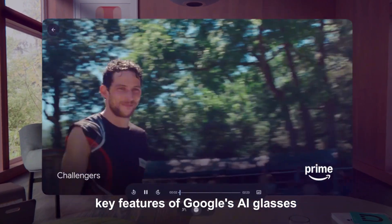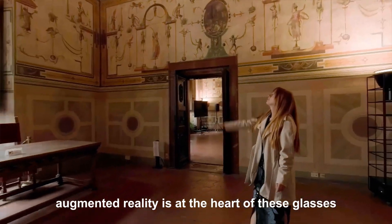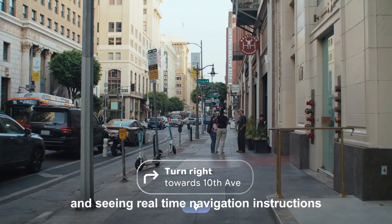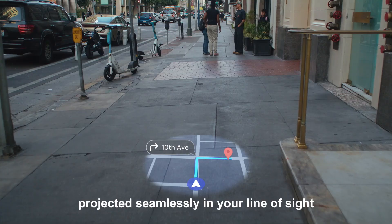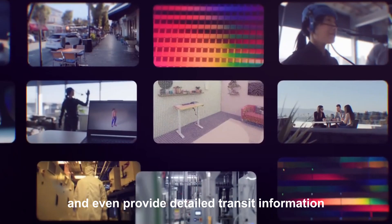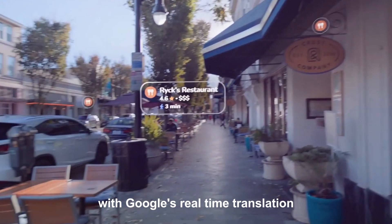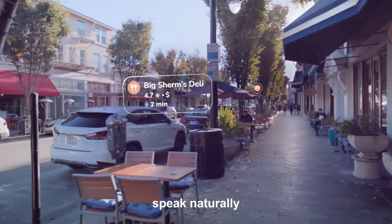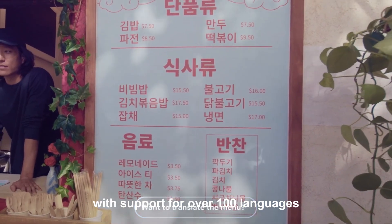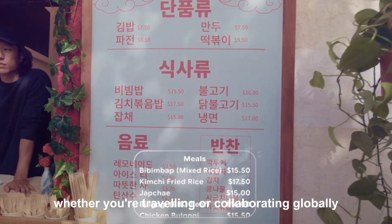Key features of Google's AI glasses. Augmented reality is at the heart of these glasses. Imagine walking through an unfamiliar city and seeing real-time navigation instructions projected seamlessly in your line of sight. AR overlays highlight nearby landmarks, recommend restaurants, and even provide detailed transit information. Real-time translation breaks language barriers — speak naturally and watch as translations appear instantly before your eyes. With support for over 100 languages, the glasses ensure smooth communication, whether you're traveling or collaborating globally.